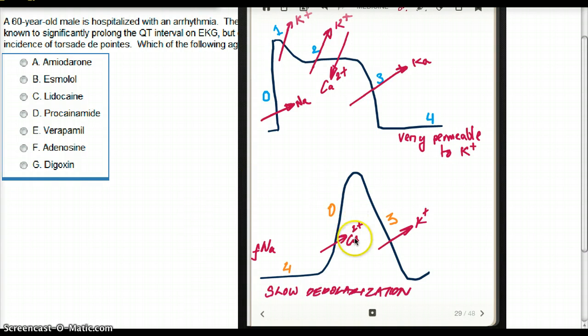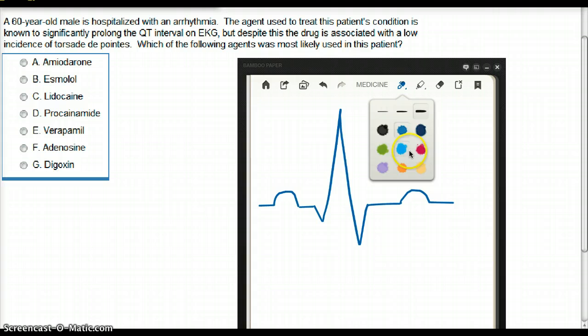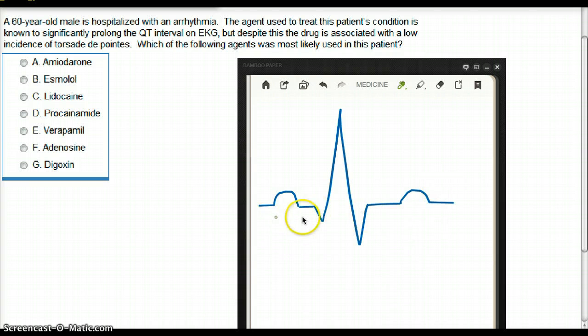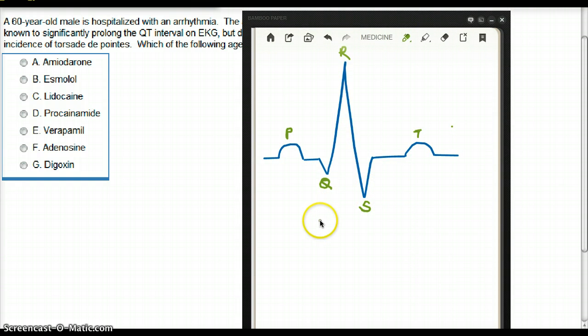Now that we have an idea about the ventricular cell and the pacemaker cell, let's get back to the question. The question talks about a prolonged QT interval — what does that really mean? On an EKG, we first see the P wave, then the Q dip, R, S, and then the T wave. The QT interval goes all the way from Q to the end of T.